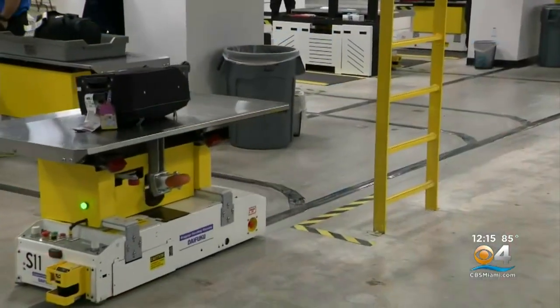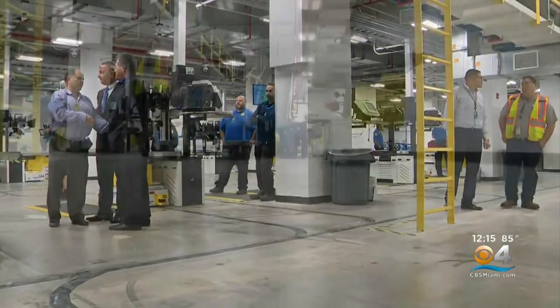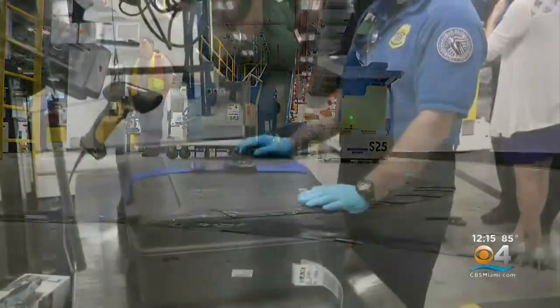What this technology allows us to do is to do it quicker at a higher rate of accuracy. Going through here, the system can check more than 7,000 bags an hour, making sure that a growing airport can get bags to the plane on time after going through thorough checks.